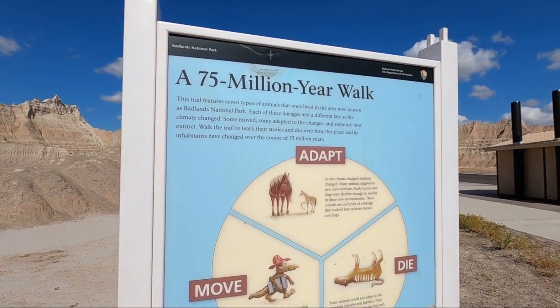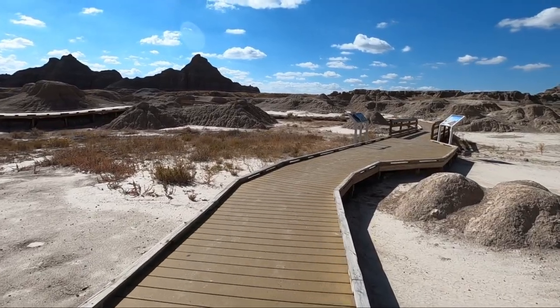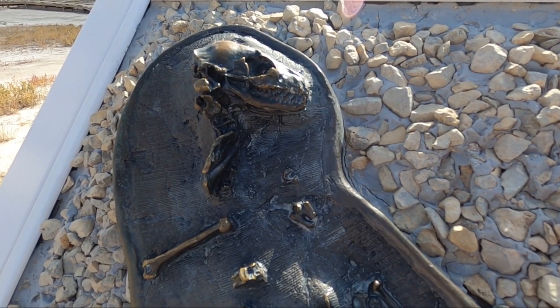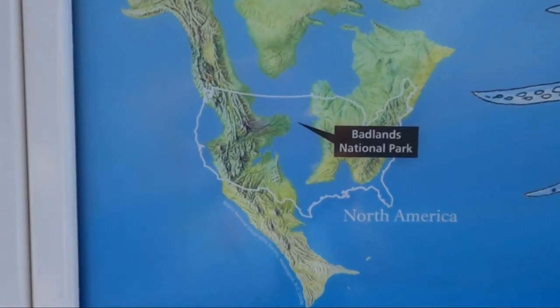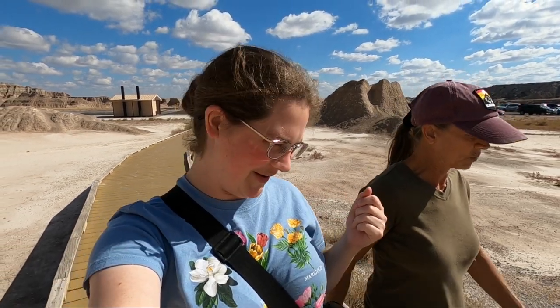After a little picnic at the visitor center, we've come to the Fossil Exhibit Trail — just a short trail with information about all the animals that used to live here. It actually used to be an ocean, which is pretty interesting when you think about it, though that was millions and millions of years ago.